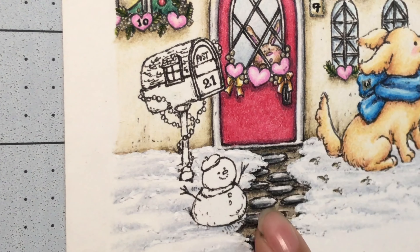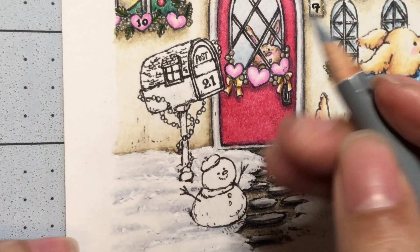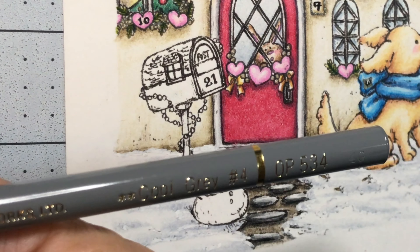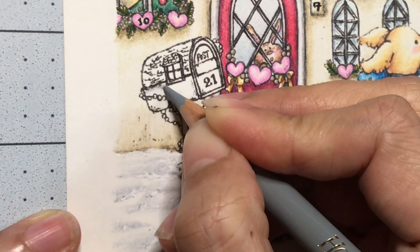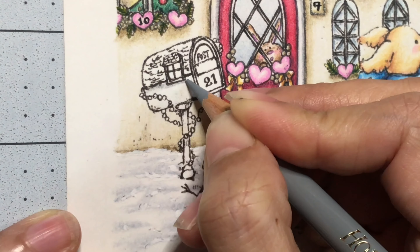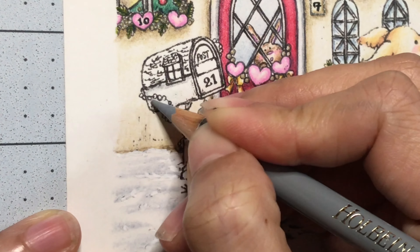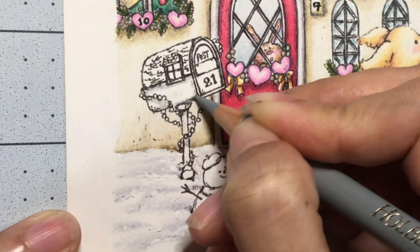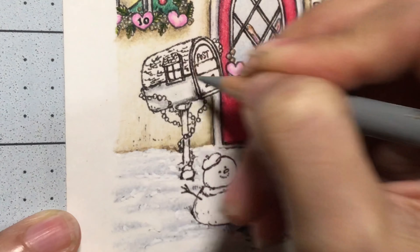So here we are, day 21. My son is here as I record, just to let you know. I am starting off with the cool gray number 4, and that is number 534, and I am using the Holbein Artist Colored Pencils. The base of this mailbox I am going to color white, so the gray is acting as the shadows.